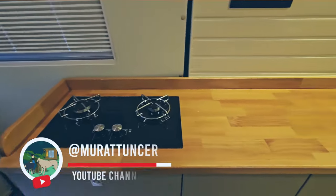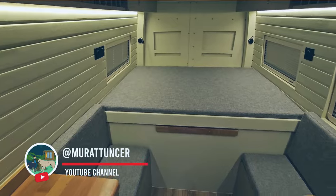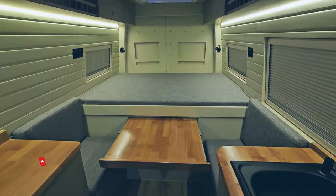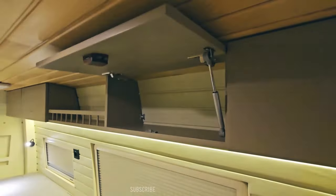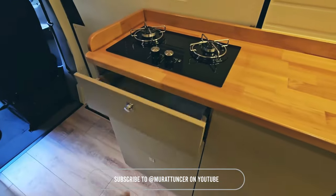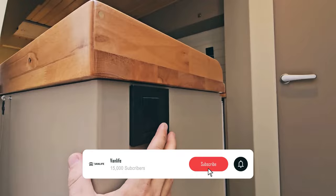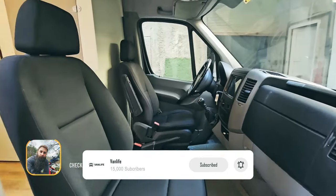Let's start with our first van build. This luxury van features exceptional workmanship with white accents and wood finishes inside. From the sleek bathroom design to the thoughtfully crafted interior, every detail contributes to a modern, stylish look. If you enjoyed this tour, don't forget to like, share, and subscribe for more amazing van builds and inspiration.